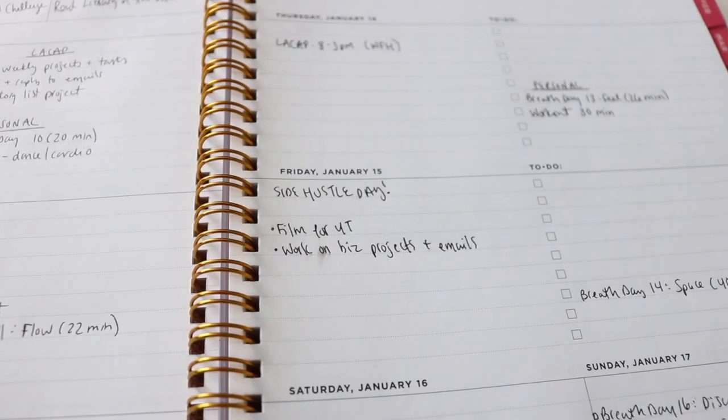Going back to sectioning things off — I really like how I set up Friday. Fridays are my side hustle day; I work Monday through Thursday at my day job and Fridays are when I work on my photography business and do YouTube stuff. I was able to put 'side hustle day' as my theme for Friday, then put general things I know I need to do — film for YouTube, work on business projects, reply to emails. But when Friday actually comes, I still have space to add specific to-dos, because I don't want to fill in a bunch of tasks four days in advance since life can change.